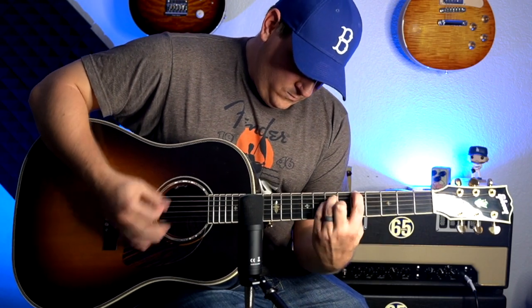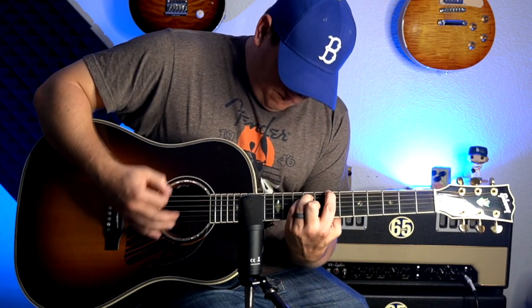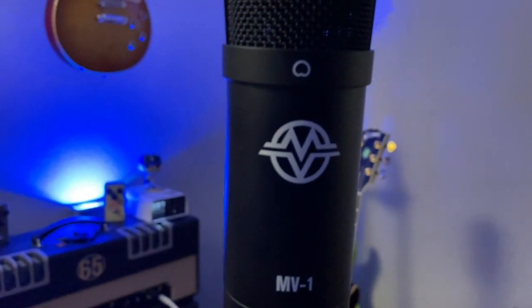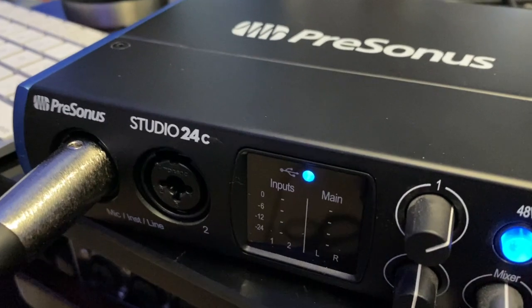Hey guys, what's happening? It's B-Side, and I have in front of me the MusicVilla MV1 condenser microphone. Everything you're going to hear in this video is coming straight from this microphone into a PreSonus 24C. Both of these together are going to run you like less than $250 because this mic is only $90.